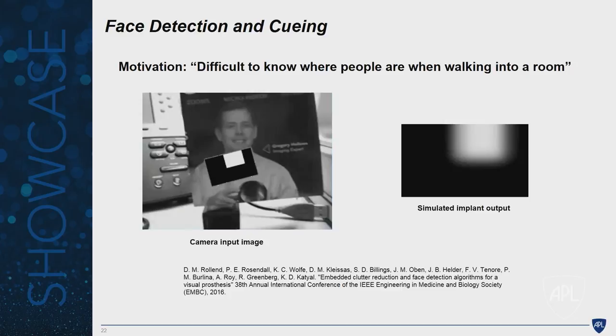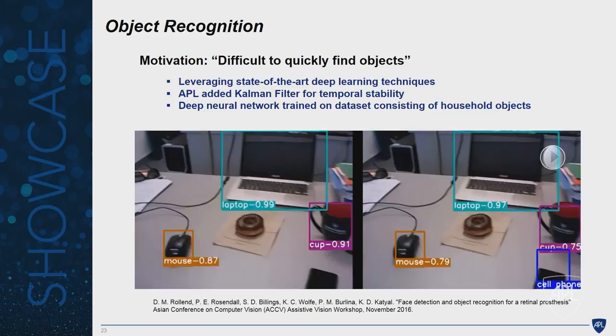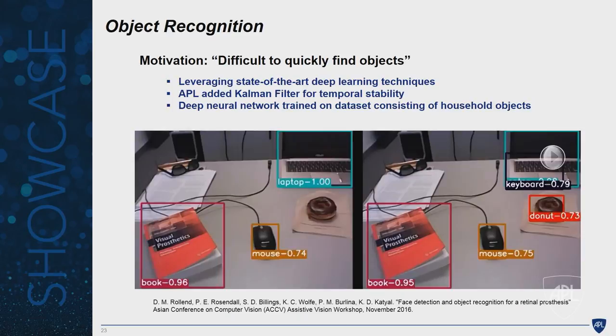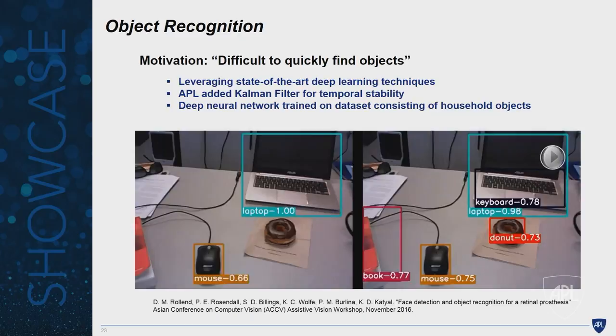For object recognition: you're looking at a table with four or five objects — how do you know exactly where your mug or your phone is? We took state-of-the-art computer vision algorithms that the lab had already developed for other domains. On the left is the state-of-the-art, which has no temporal consistency — frame to frame, detection drops out over time. We added a Kalman filter to stabilize detection from frame to frame to keep track of objects, because if things go in and out while a patient is searching, that would be very distracting.